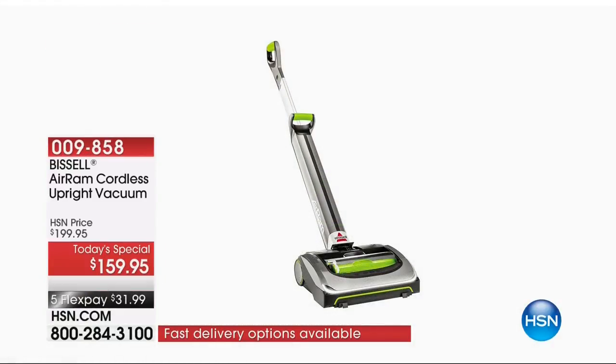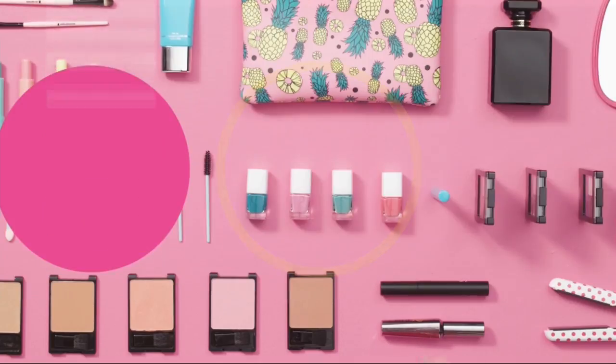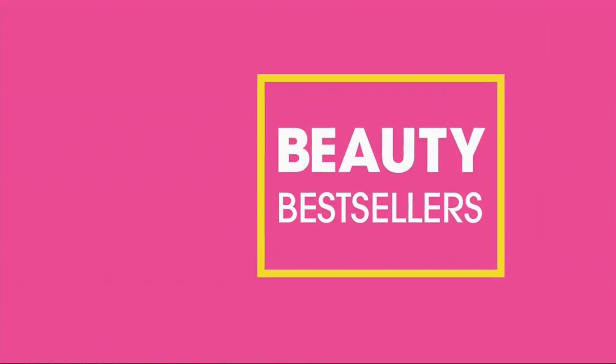I say it sincerely and with every fiber of my being, this is an incredible product. Hi, I'm Adam Freeman, and welcome to another hour of our best beauty products on HSN. We've got all the latest and greatest brands at some of the very best prices around. Whether you're looking for skincare, makeup, or hair care, we've got a little bit of everything, and the fun starts right now.